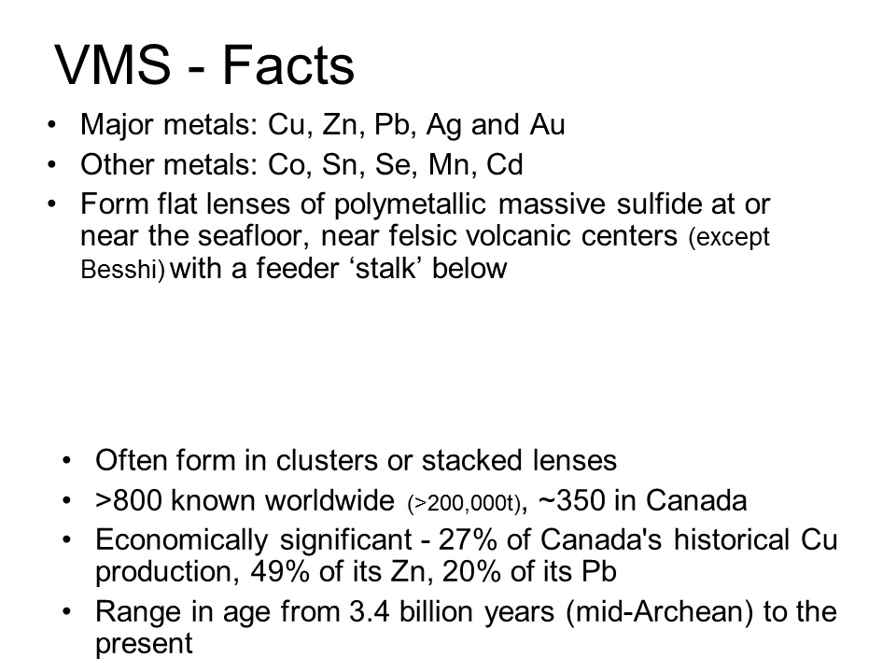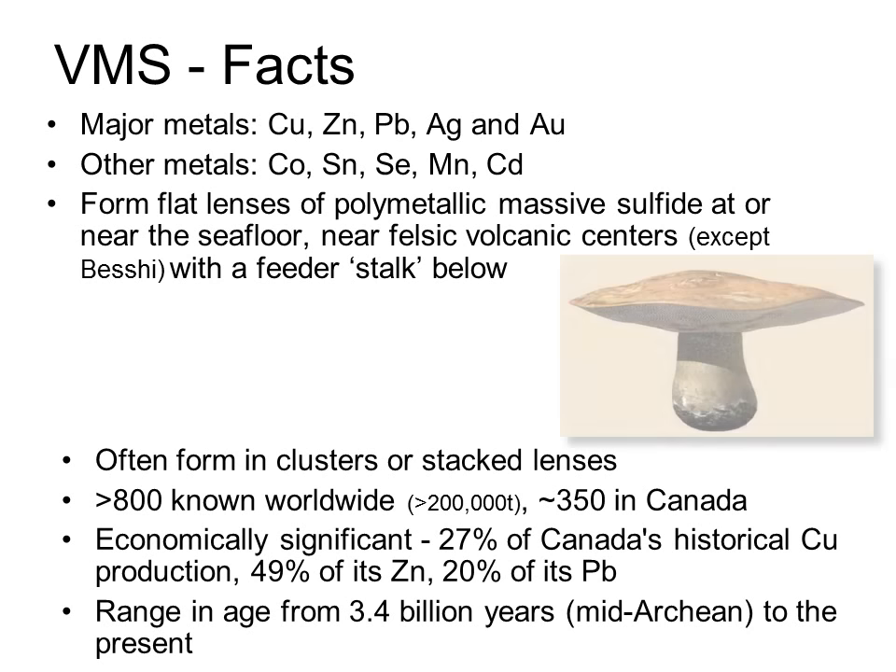VMS deposits are dominated by copper and zinc, but there are a number of other minor metals including lead, silver, gold, cobalt, tin, selenium, manganese, and cadmium, among others. The deposits consist of a massive sulfide cap that formed on the seafloor, lying parallel to stratigraphy, and an underlying feeder zone — or stringer zone — so VMS deposits are basically mushroom-shaped. The stringer zone tends to be copper-rich rather than zinc-rich. VMS deposits often form in clusters over a large intrusive heat source, and if the heat chamber is long-lived, you may get stacked lenses of massive sulfide, each fed from the same fault but getting successively younger up through the stratigraphy.